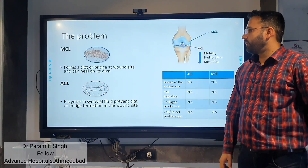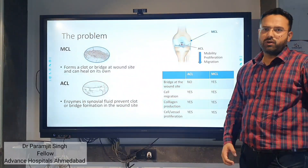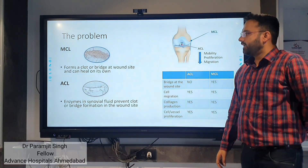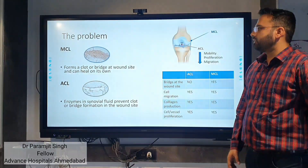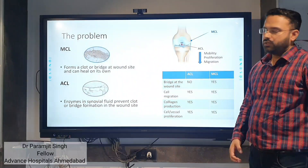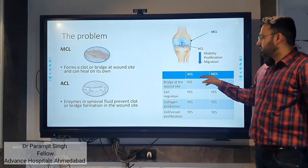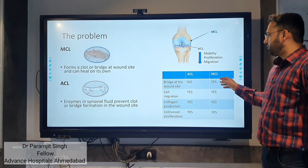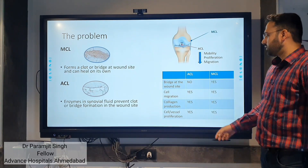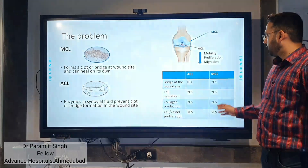The main problem with ACL healing is that synovial fluid prevents clot and bridge formation at the wound site. In contrast, the MCL can form a clot and bridge at the wound site, allowing it to heal on its own. The difference is that a fibrin bridge is absent in the ACL but present in the MCL. Cell migration, collagen production, and ossification are present in both ACL and MCL.